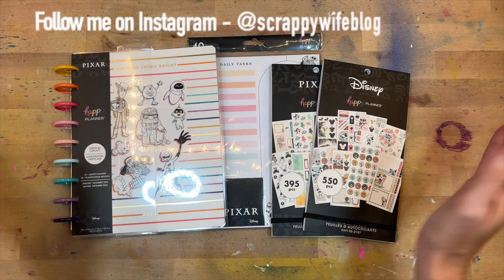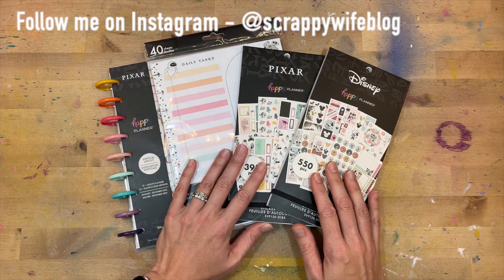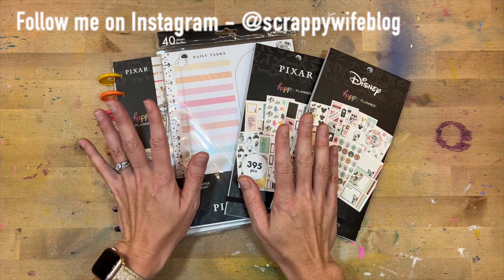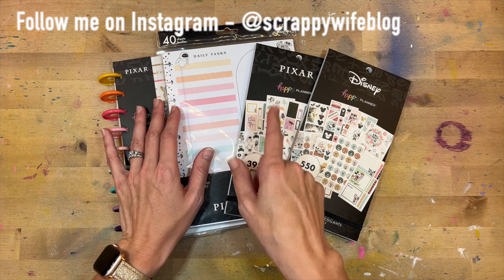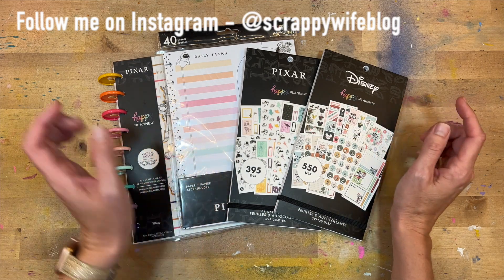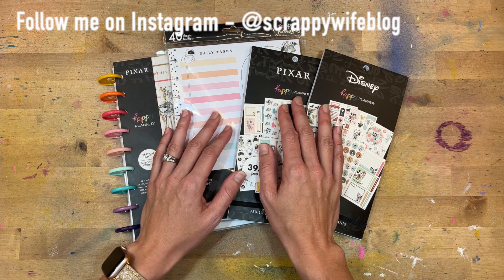Hey y'all, I'm Elisa, the scrappy wife behind scrappywife.com, and today I want to give you some detailed flip-throughs of some of the new items releasing from the Happy Planner. The release is on September 8th at 12 p.m. Eastern Standard Time, and the preview will be available on September 6th on the Happy Planner website. There are over 200 different items in this release, so you're definitely going to want to check out the preview.